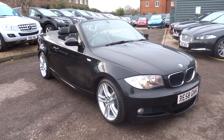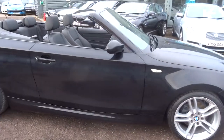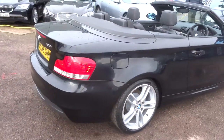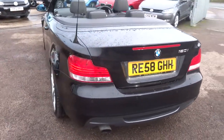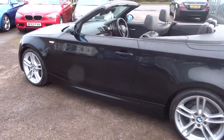Welcome to Country Car, my name is Tom. Here we have a beautiful BMW 1 Series — it's a convertible, it's done just over 72,000 miles, it's petrol, 6-speed manual gearbox, and as you can see it's in fantastic condition.